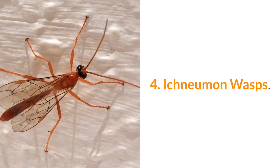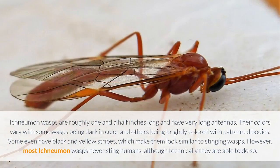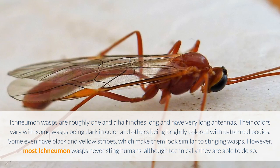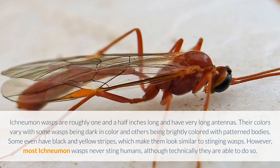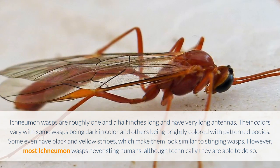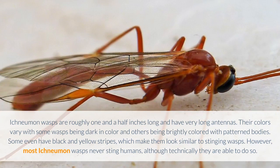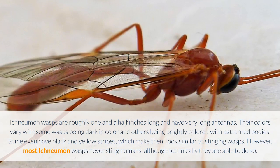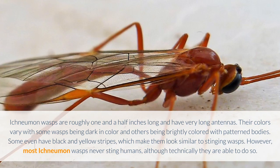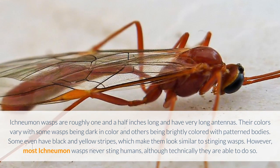4. Ichneumon Wasps. Ichneumon wasps are roughly one and a half inches long and have very long antennae. Their colors vary, with some wasps being dark in color and others being brightly colored with patterned bodies. Some even have black and yellow stripes, which make them look similar to stinging wasps. However, most Ichneumon wasps never sting humans, although technically they are able to do so.